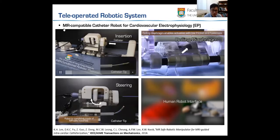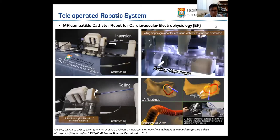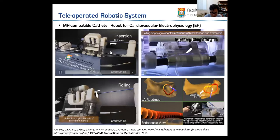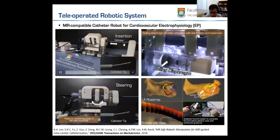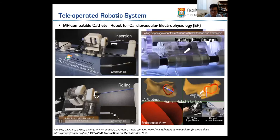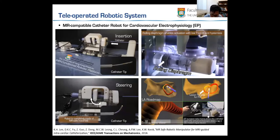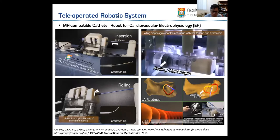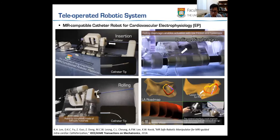This is the first MR-compatible catheter robot designed for cardiovascular electrophysiology (EP) procedures. We pack a standard EP catheter inside the robot, which can generate five degrees of freedom in a very smooth motion manner — pushing the catheter in and out, steering it left and right, bending it, and rolling it in 160 degrees. We also developed a GUI to control the catheter tip, and validated the robotics performance in a left atrium phantom model with simulated pulsatile flow.